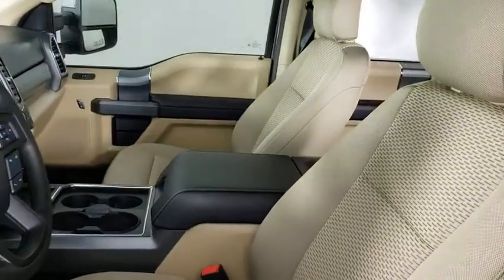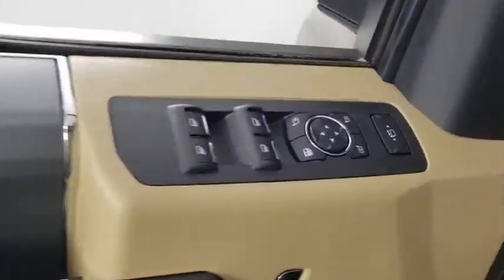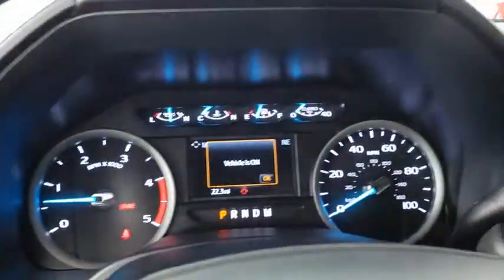Traction control, dual airbags, alloy wheels, power steering, four-wheel disc brakes, center armrest, voice-activated navigation system, electronic stability control, power windows, security system.